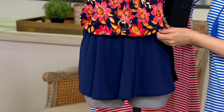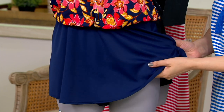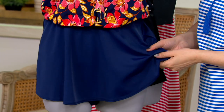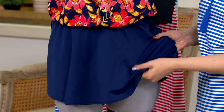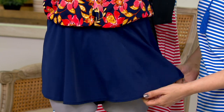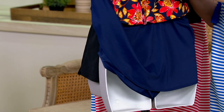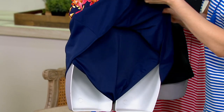Our suits are made out of a four-way stretch fabric, which is really comfortable — that's number one. Number two, chlorine resistant, so you can jump in and out of the pool as much as you want. The color won't fade, the prints won't fade — really high quality.